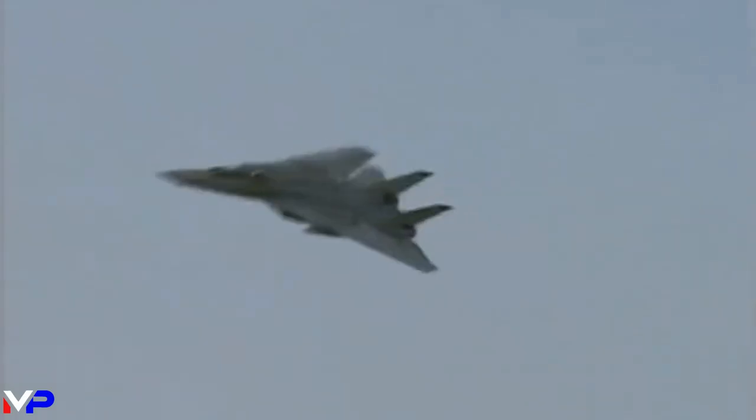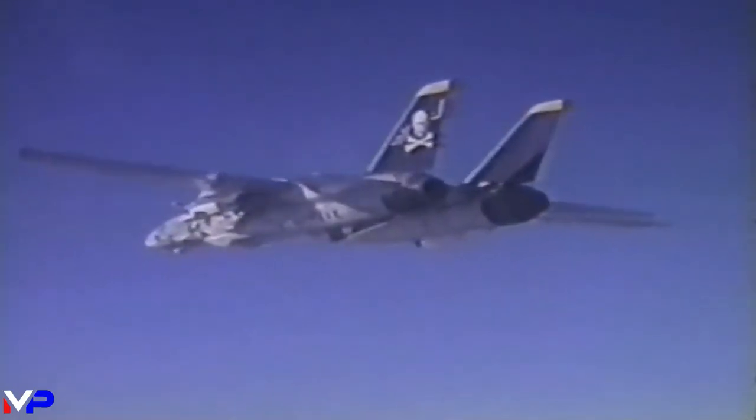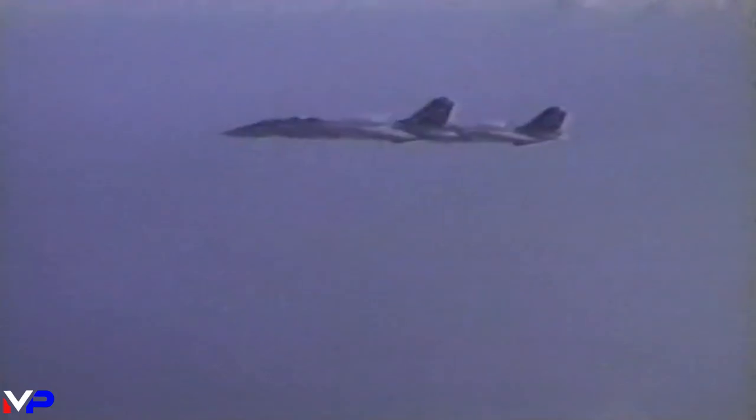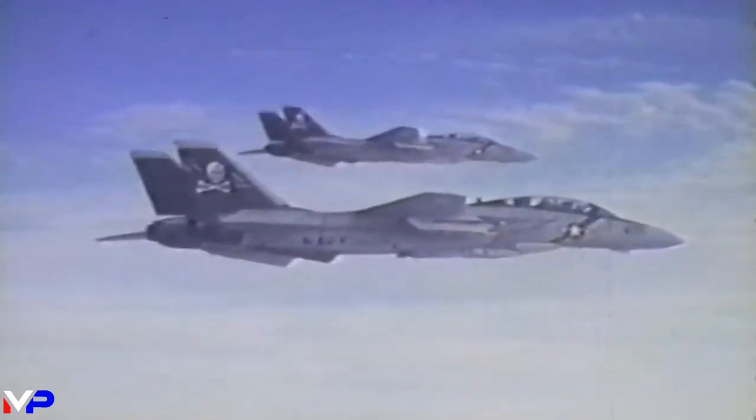A carrier-capable, supersonic, twin-engine, two-seat, twin-tail, variable sweep-wing fighter that became an icon to a generation. Designed to perform air superiority, intercept, and reconnaissance, the F-14 was a very capable aircraft.